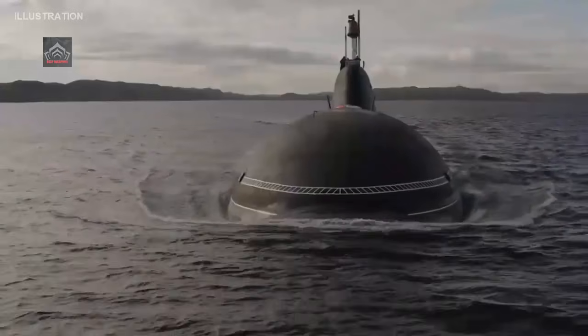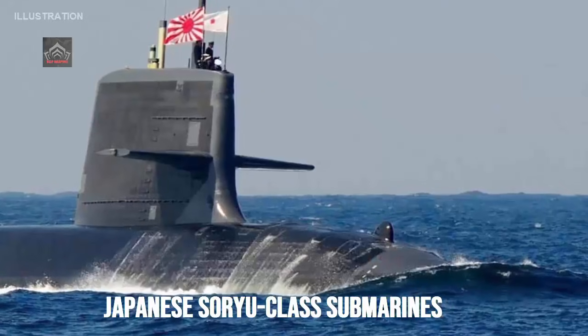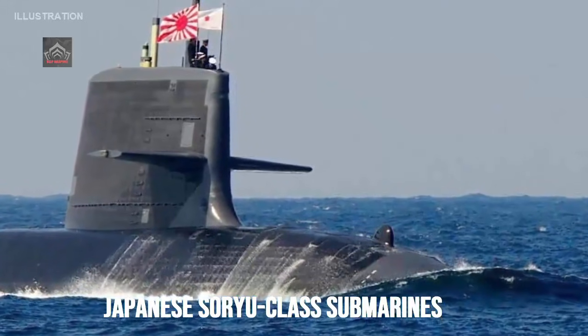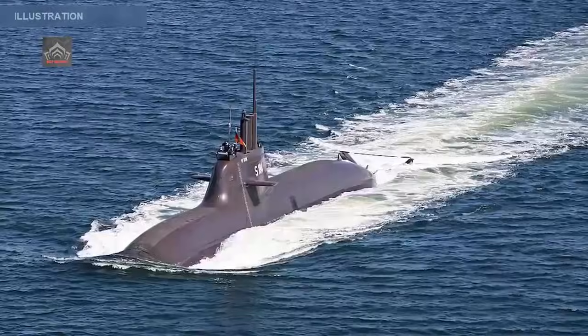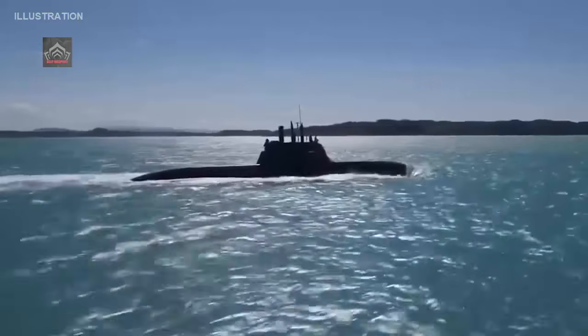Furthermore, our Pacific fleet in the Far East is seriously threatened by the latest Japanese Soryu-class diesel-electric submarines, which boast exceptional stealth characteristics and an air-independent propulsion system (AIP), dramatically increasing their endurance.